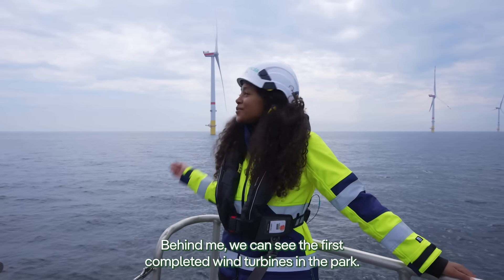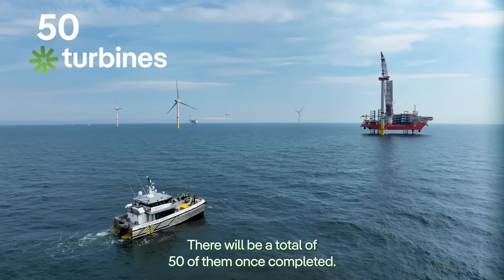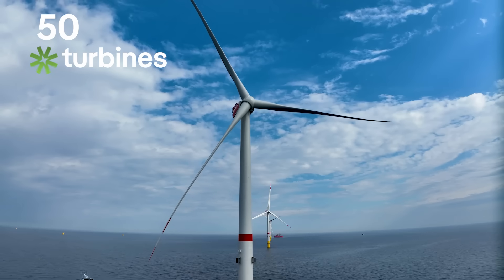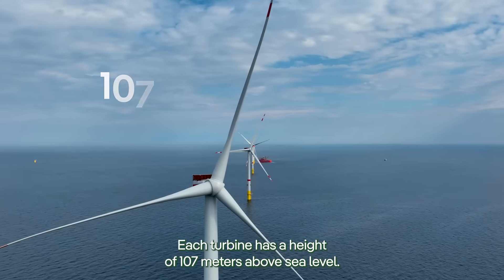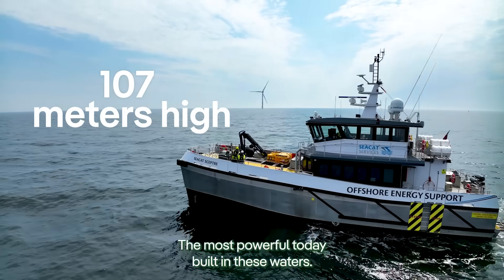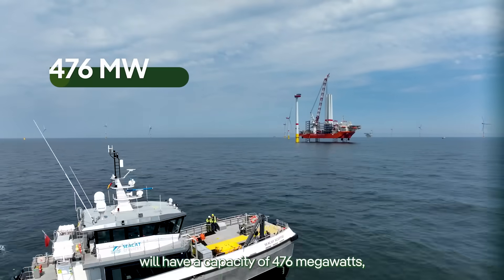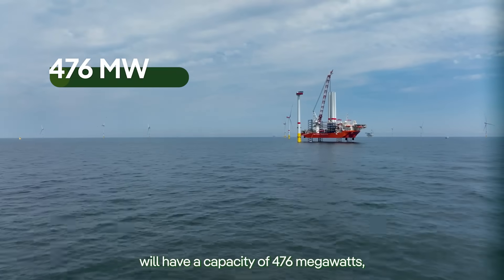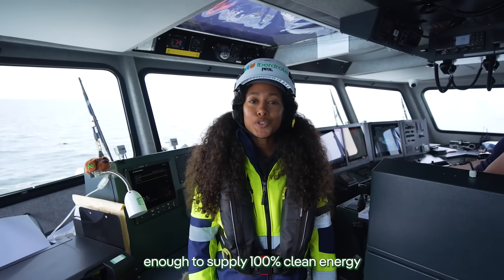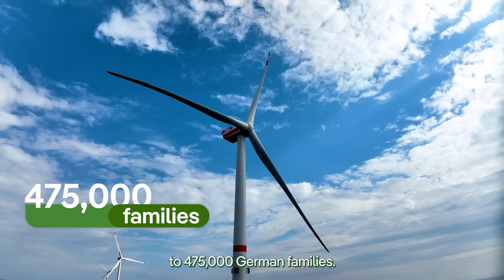Behind me, we can see the first completed wind turbines in the park. There will be a total of 50 of them once completed. Each turbine has a height of 107 meters above sea level, the most powerful to date built in these waters. This super-sized project that we're developing together with Mascar will have a capacity of 476 megawatts, enough to supply 100% clean energy to 475,000 German families.